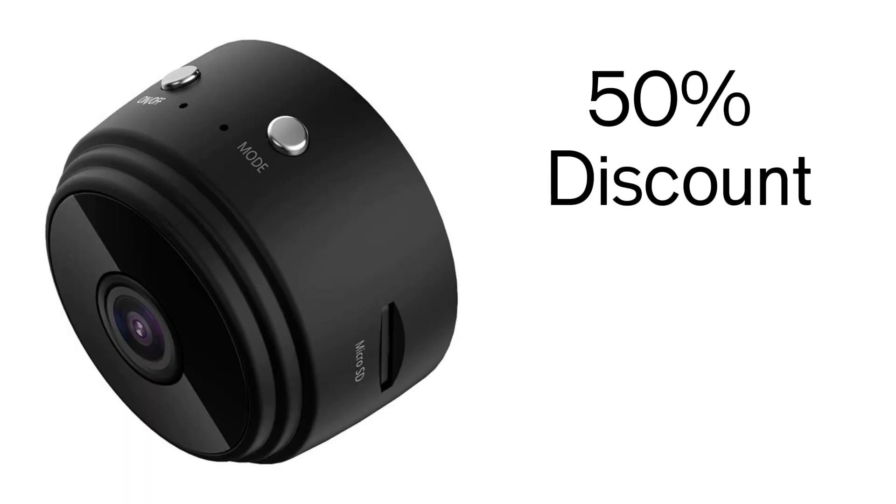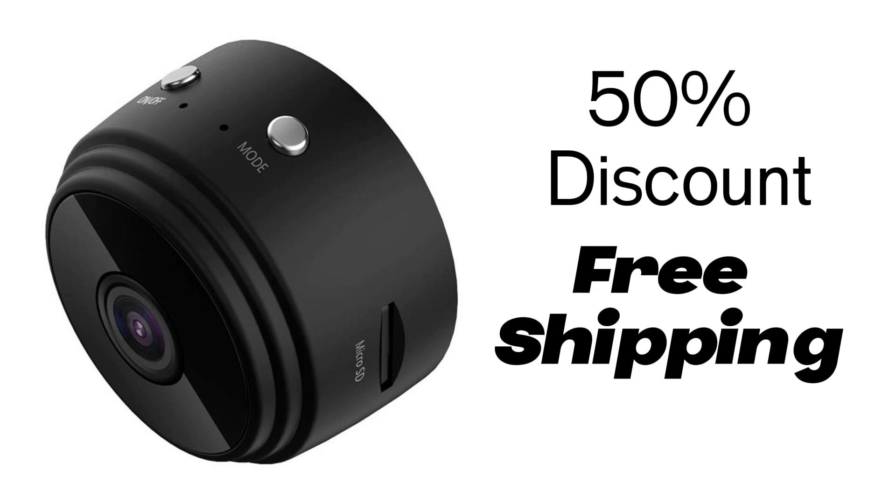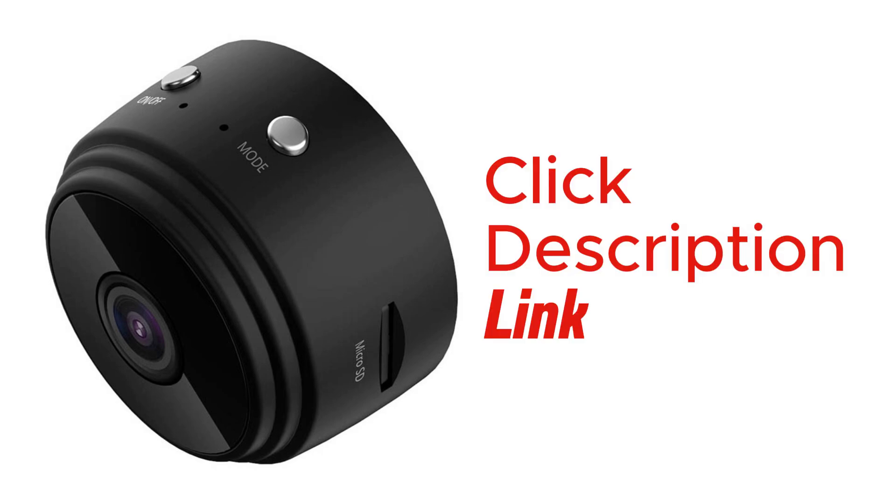This camera has a 50% discount and free shipping. For ordering, click the description link and check the website.